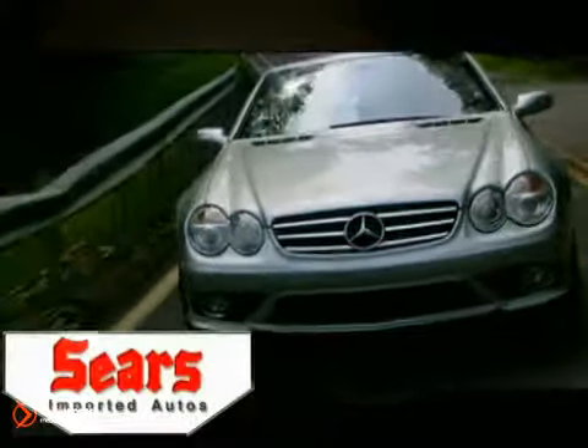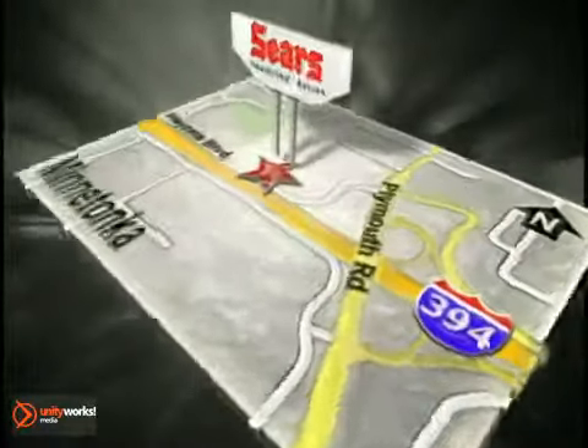Service, selection, and value. That's Sears Imported Autos. Call today to schedule a test drive or stop on by. We're conveniently located on 394.